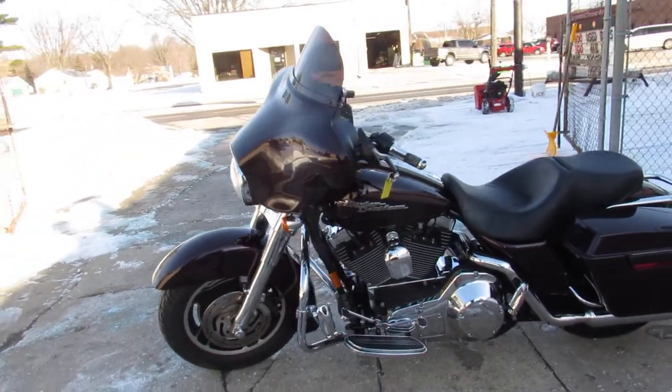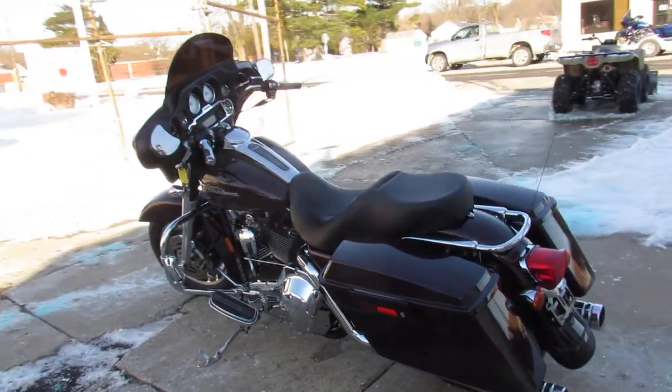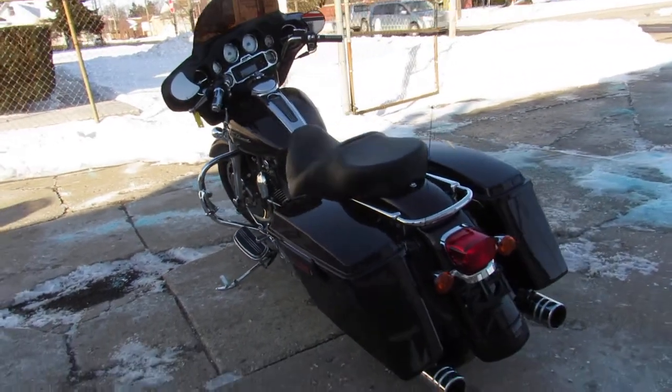Chrome front end, Screamin' Eagle air intake, Screamin' Eagle exhaust. You can tell how well this bike's been taken care of. It's just super clean all the way around guys.